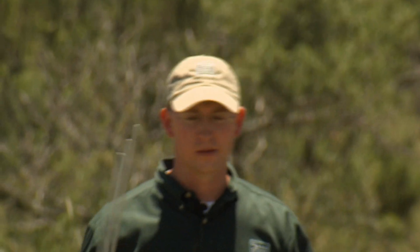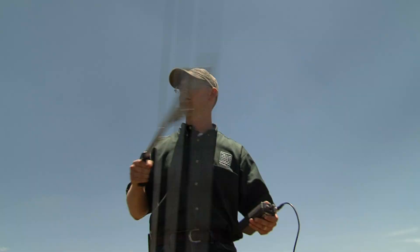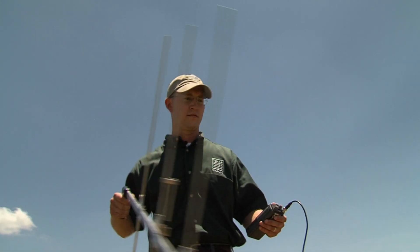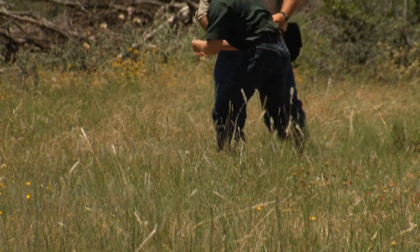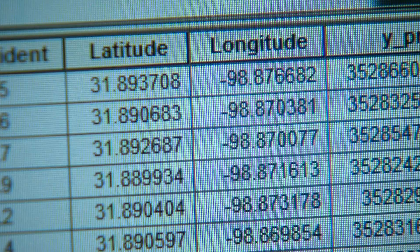She hasn't moved very far lately. We're getting closer — there she is. Go ahead and get her GPS location. Later in the day, I come in and I plug that into the computer, and we can already start looking at habitat use. These horned lizards use lots of different types of habitat.